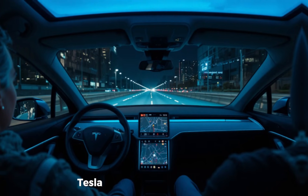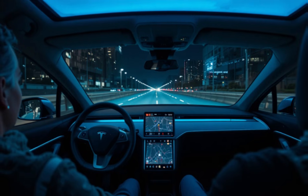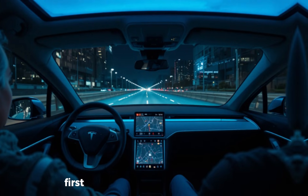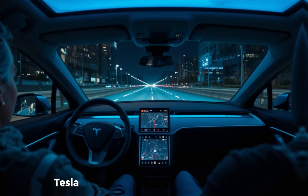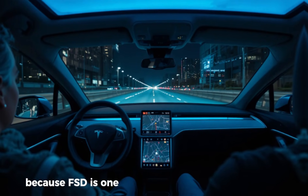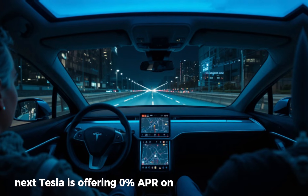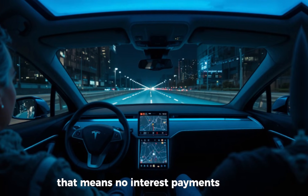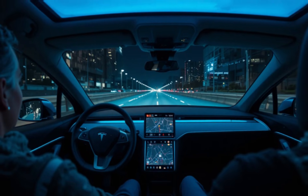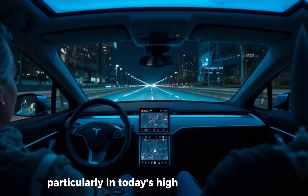Tesla frequently adjusts pricing and offers special bonuses to stimulate demand or reward buyers during specific periods. Right now, Tesla is offering one of the most aggressive sets of incentives we've seen in a long time. First, if you use anyone's referral link, Tesla gives you three free months of full self-driving capability. Next, Tesla is offering 0% APR on the brand new Model 3 — that means no interest payments at all, making monthly costs significantly lower. For the long-range all-wheel drive Model Y, Tesla is offering 1.99% APR, still incredibly competitive, particularly in today's high-interest market.